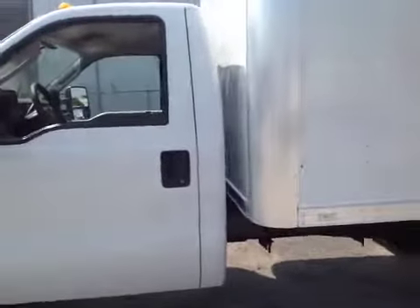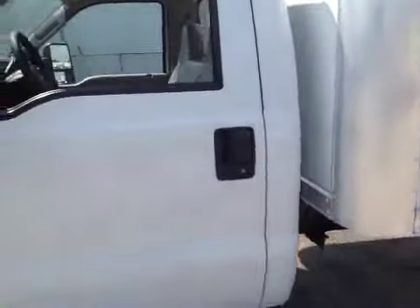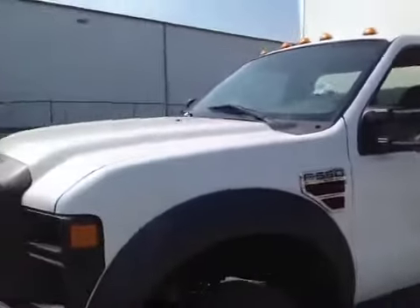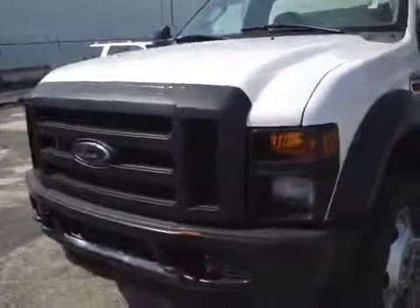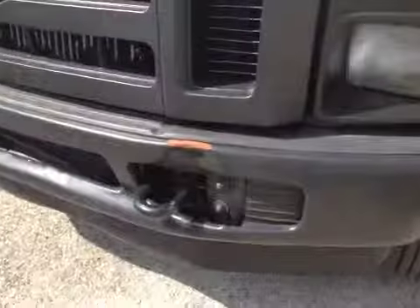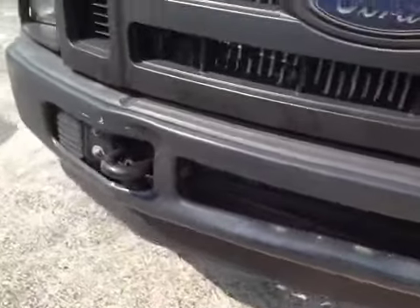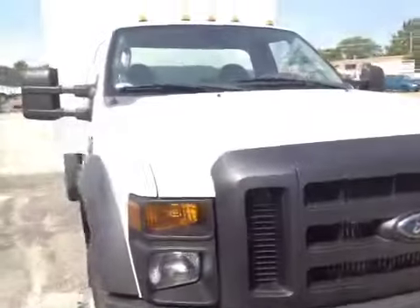Continuing with the front cab here, the paint looks like new. I don't see any dings or dents in it. It looks nice and clean. Around the front, just noticed a little dent in the bumper here. The rest of it looks straight and clean.